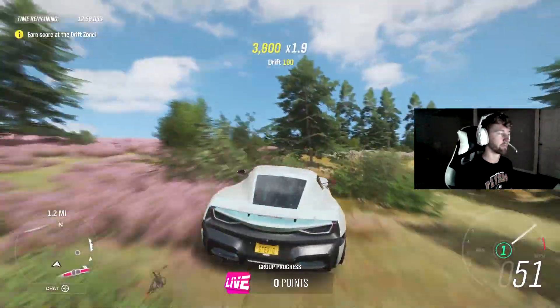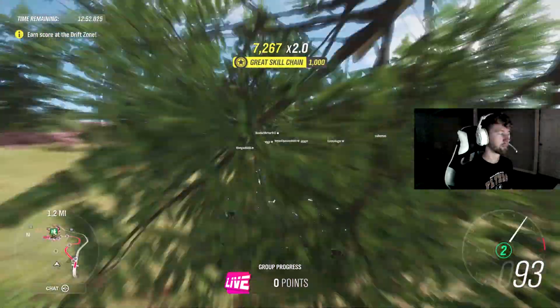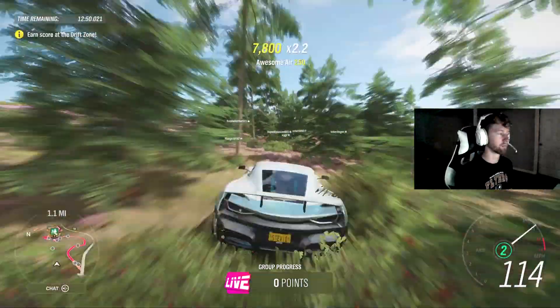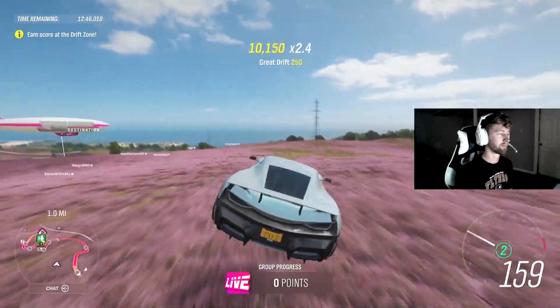It's worth 8 million credits at the auction house, and down the road it could be worth even more — you never know. Eventually these cars are going to be empty at the auction house. There are new people that get this game every single day, and this is a car that a lot of people want.